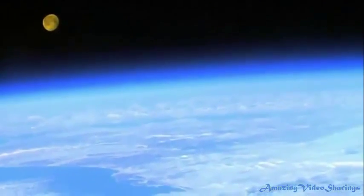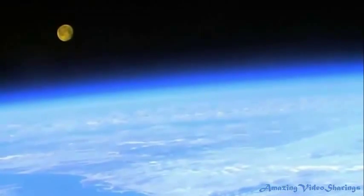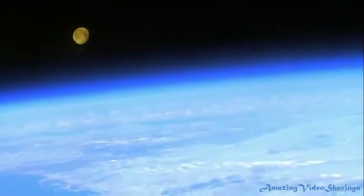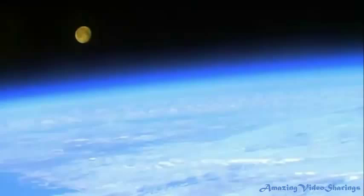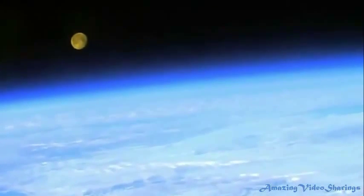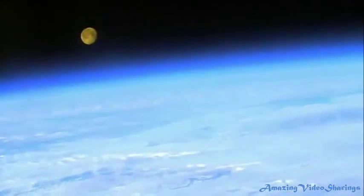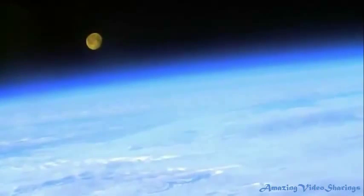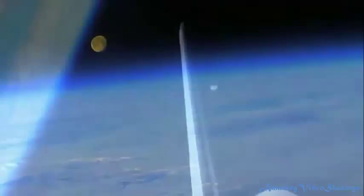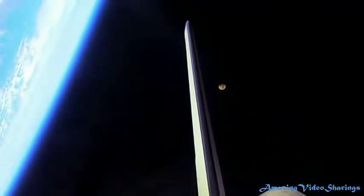Chlorofluorocarbons — chemicals found mainly in spray aerosols, heavily used for the past 50 years — are the primary culprits in ozone layer breakdown. When CFCs reach the upper atmosphere, they are exposed to ultraviolet rays, which causes them to break down into substances that include chlorine. Chlorine reacts with the oxygen atoms in ozone and rips apart the ozone molecule. According to the U.S. Environmental Protection Agency, one atom of chlorine can destroy more than 100,000 ozone molecules.